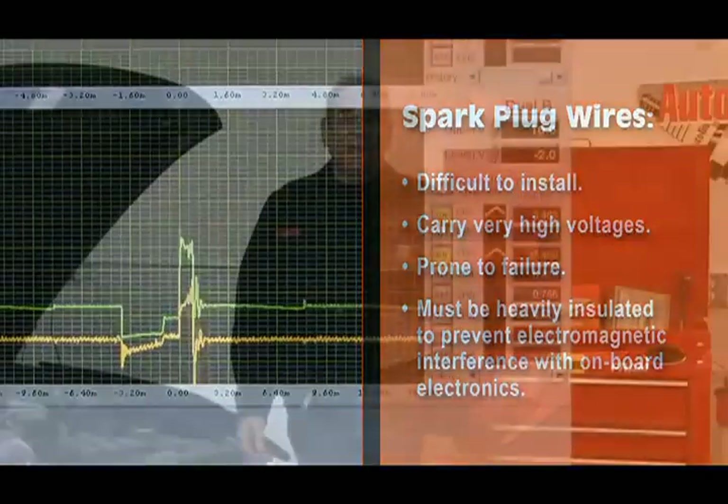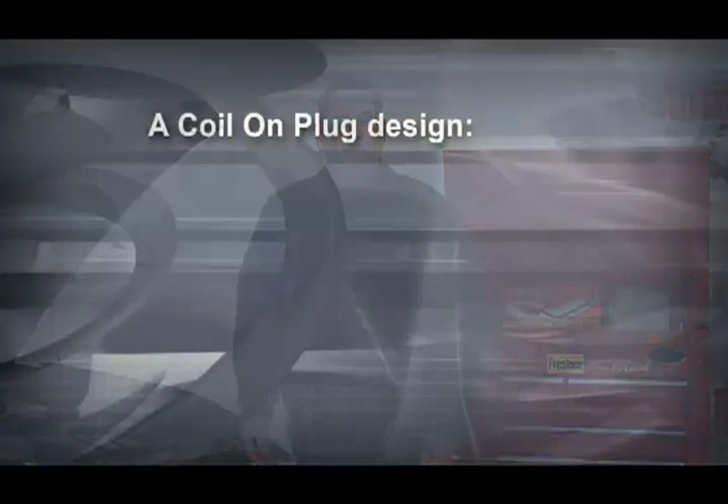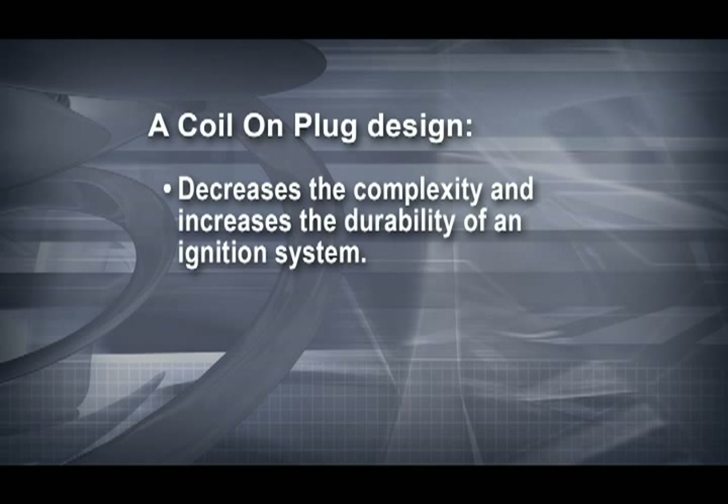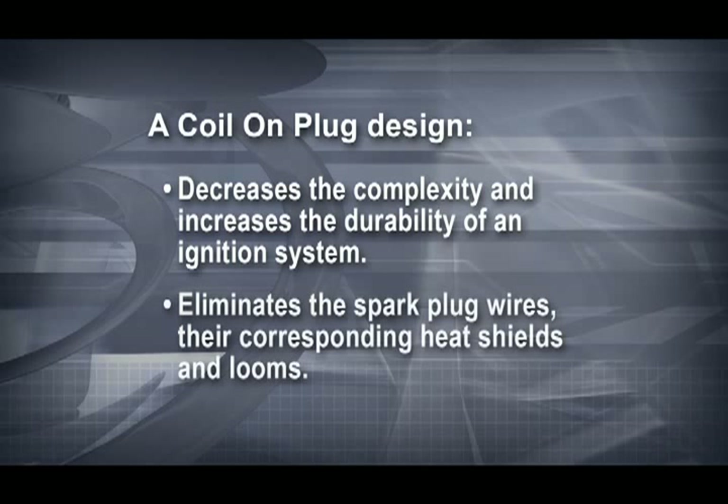Since the EPA began requiring automakers to monitor misfires, engineers have been looking for ways to improve the reliability of the ignition system. A coil-on-plug design decreases the complexity and increases the durability of an ignition system. Engineers particularly like the fact that coil-on-plug eliminates the spark plug wires, their corresponding heat shields and looms. Using an individual coil for each cylinder also provides many benefits.